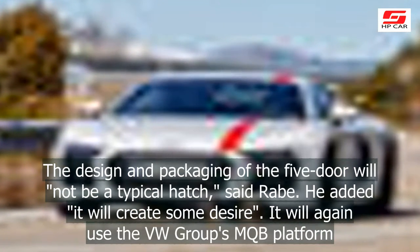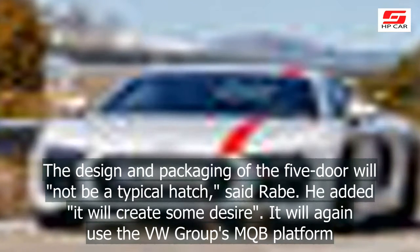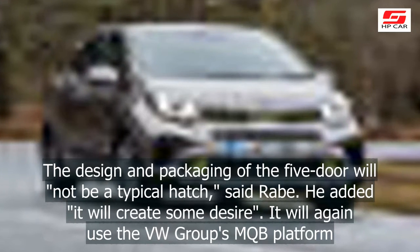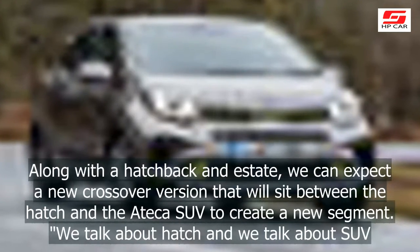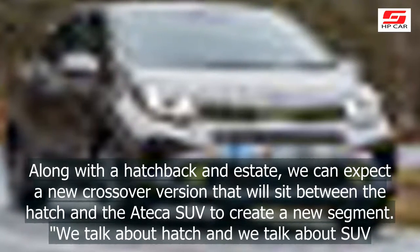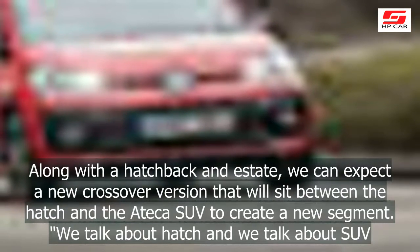The design and packaging of the five-door will not be a typical hatch, said Rabe. He added it will create some desire. It will again use the VW Group's MQB platform. Along with a hatchback and estate, we can expect a new crossover version that will sit between the hatch and the Ateca SUV to create a new segment.